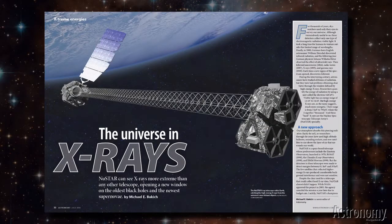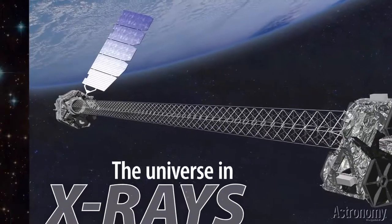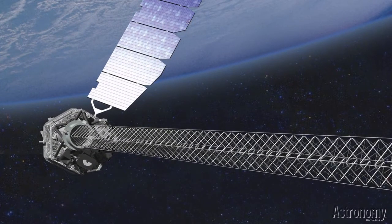In Michael Bokic's The Universe in X-rays, we get to know the NuSTAR Telescope, a space-based observatory that is examining the most energetic X-rays in the cosmos. These so-called hard X-rays tell us about black holes, ultraluminous X-ray sources, exploding galaxies, and other exotic creatures.